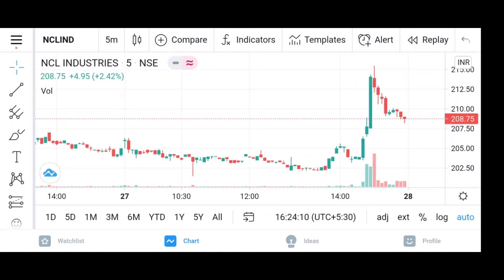In the last 1 hour, we have focused on the cement sector. You can see how many frontline cement counters have been launched in the market. It has gained good speed, whether it is UltraTech, ECC, or Ambuja.